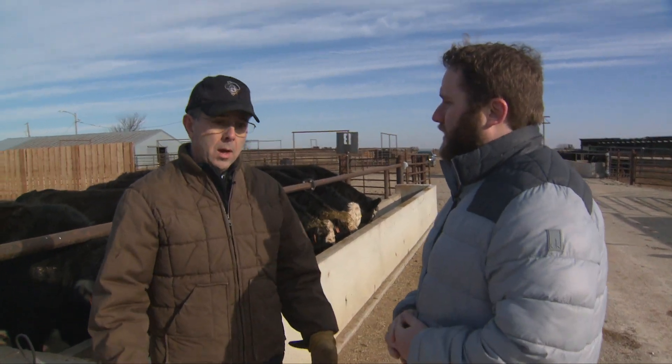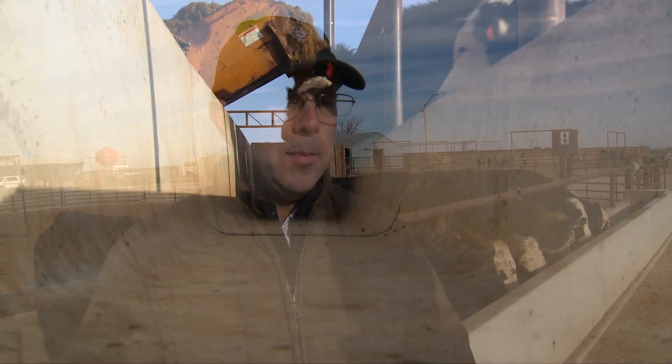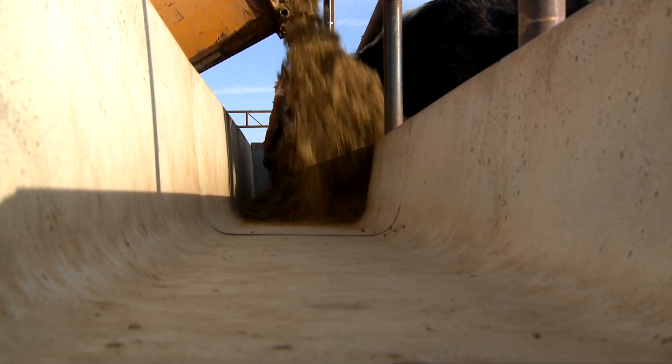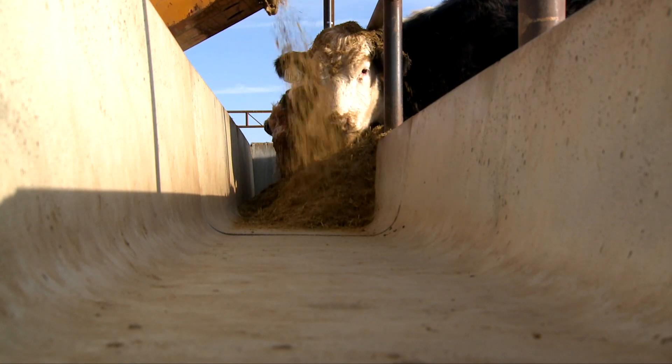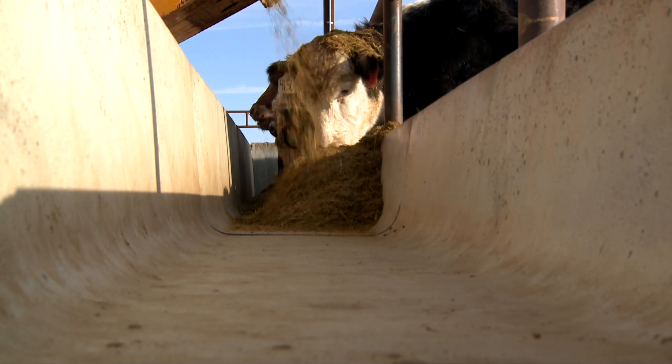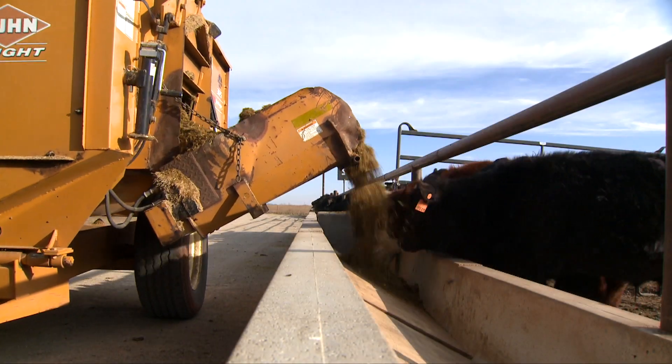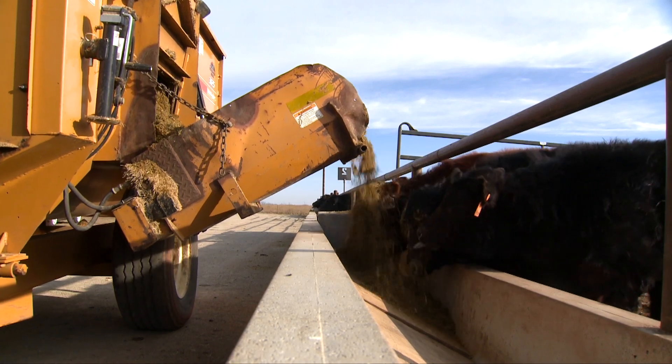Why is it an option? One reason why it's a nice opportunity this year is because grain prices are still relatively inexpensive. In this ration, our cost is right under $200 per ton. We can keep a cow in these pens with her calf for somewhere in the neighborhood of $1.20 a day. It's not inexpensive, but it's not over the top either in terms of maintenance. When hay is short, it gets expensive as well.